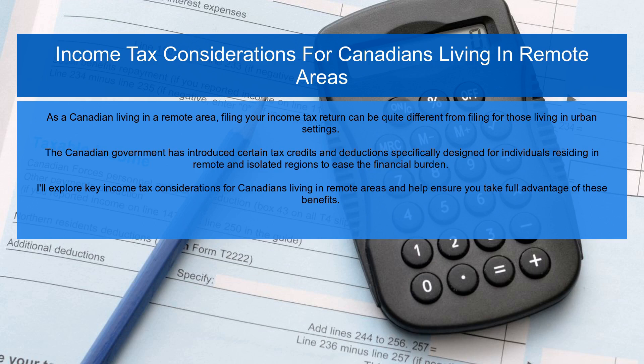As a Canadian living in a remote area, filing your income tax return can be quite different from filing for those living in urban settings. The Canadian government has introduced certain tax credits and deductions specifically designed for individuals residing in remote and isolated regions to ease the financial burden. I'll explore key income tax considerations for Canadians living in remote areas and help ensure you take full advantage of these benefits.